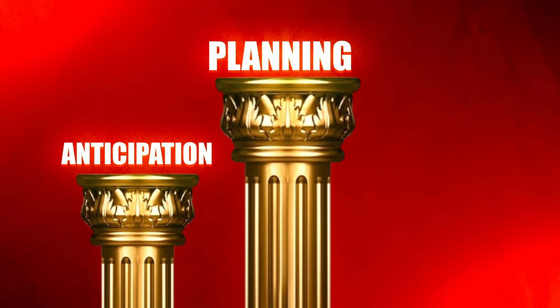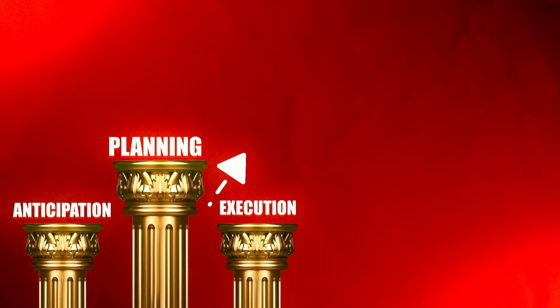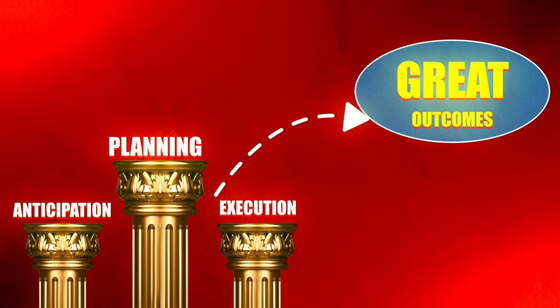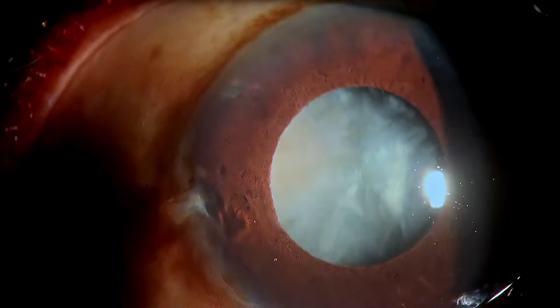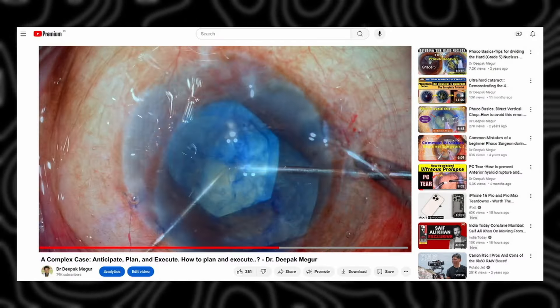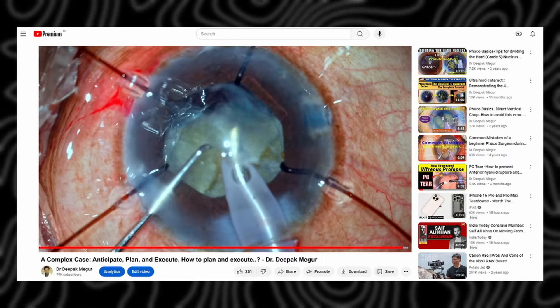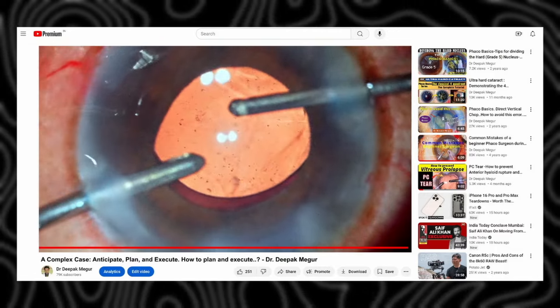Anticipation, planning and execution — these are the three foundation pillars which ensure great outcomes for our patient even in a complex case. This is one such case which exemplifies that. This case is going to be very long, but if you hang on until the end, I'm sure you're going to learn quite a lot of pearls. So please do stick around until the end.